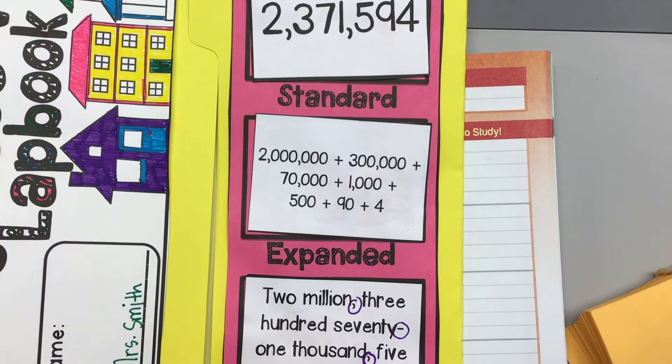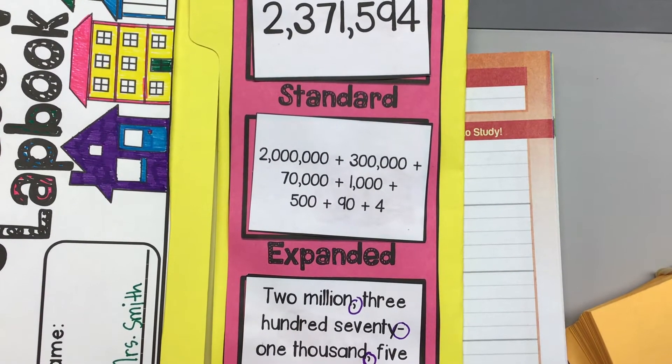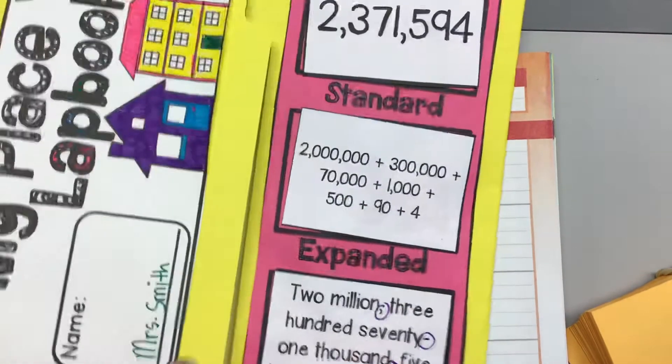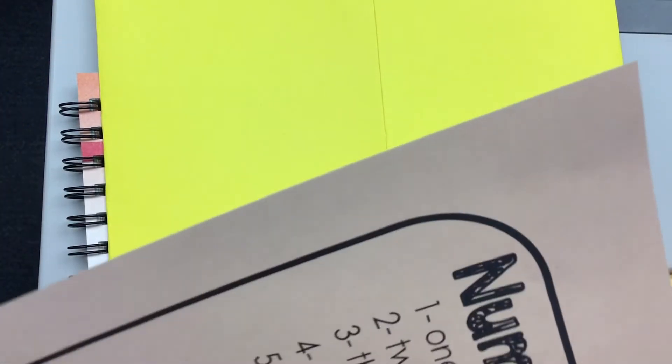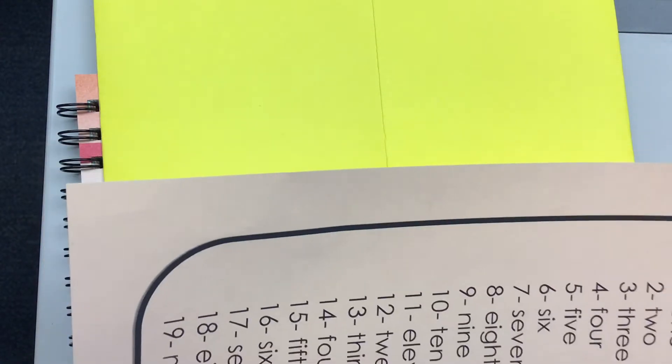I know that some people are listening because I see them pointing to the things that I'm pointing to. Other people I see are just looking around the room. You can't learn if you're not trying to apply yourself. On the back side of this, I just passed out the brown paper. These are your number words. This is going to be a tool for you to use for the word form. When you're writing the word form or the number name of your number, we're going to cut around it and glue it on the back.